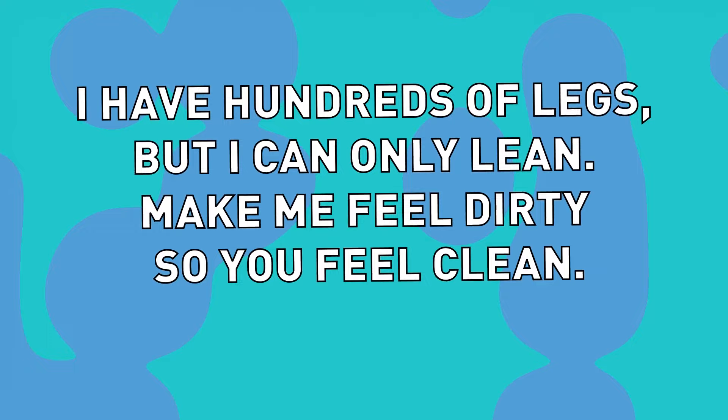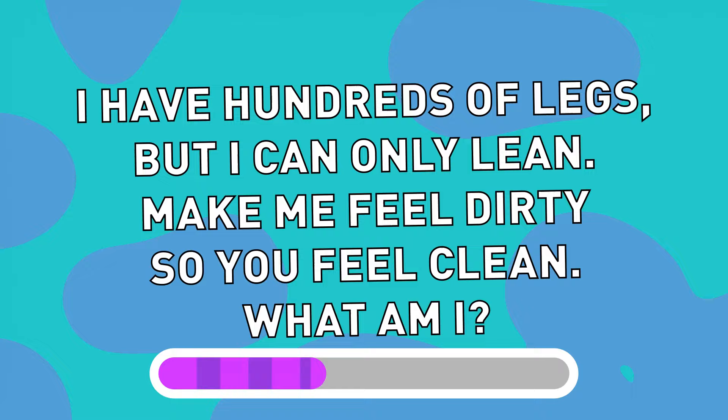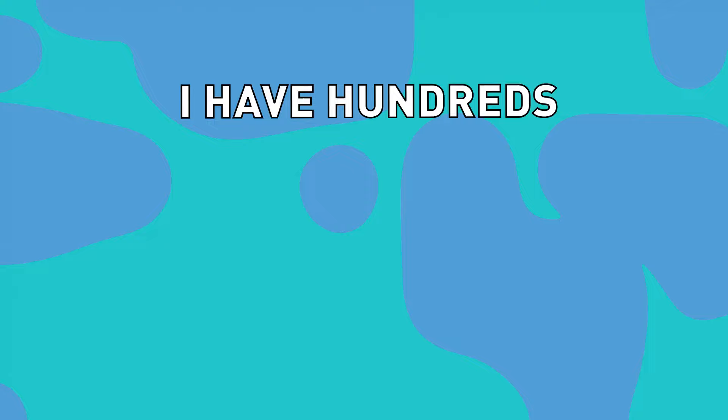I have hundreds of legs, but I can only lean. Make me feel dirty so you feel clean. What am I? I'm a broom.